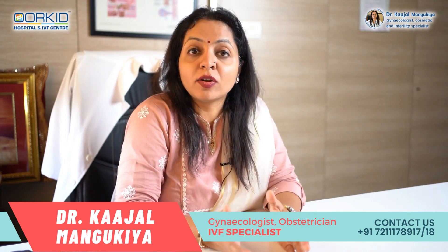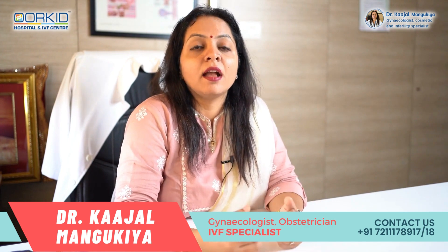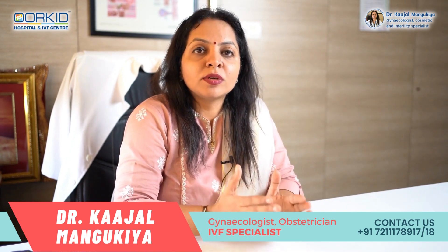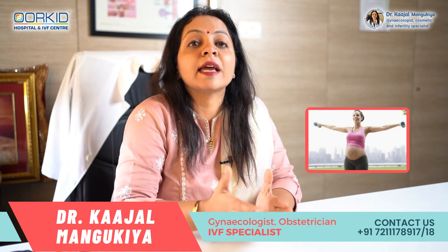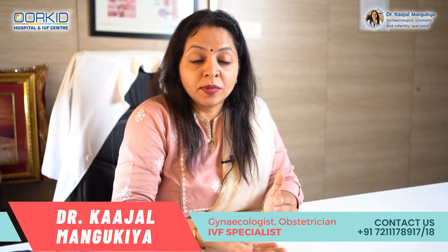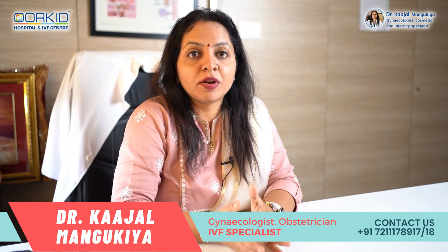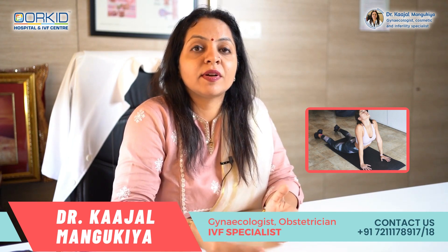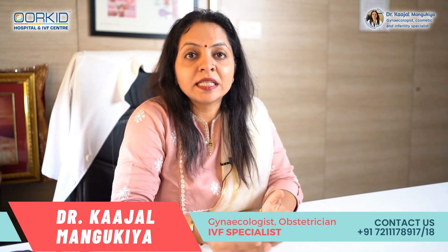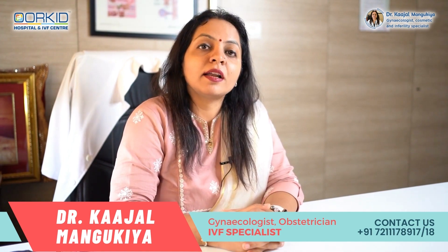Delivery के बाद जो mothers हैं उनको लगता है कि एकदम fast weight loss करना है — लेकिन एकदम weight loss नहीं करना है, उससे skin loose हो जाएगी और stretch marks पर असर पड़ सकता है। Most important है exercise — exercise plays a very very important role। During pregnancy exercise करने से stretch marks कम हो सकते हैं। After delivery भी abdominal strengthening exercises करने से muscles की strength बढ़ती है और skin की elasticity अच्छी हो सकती है।